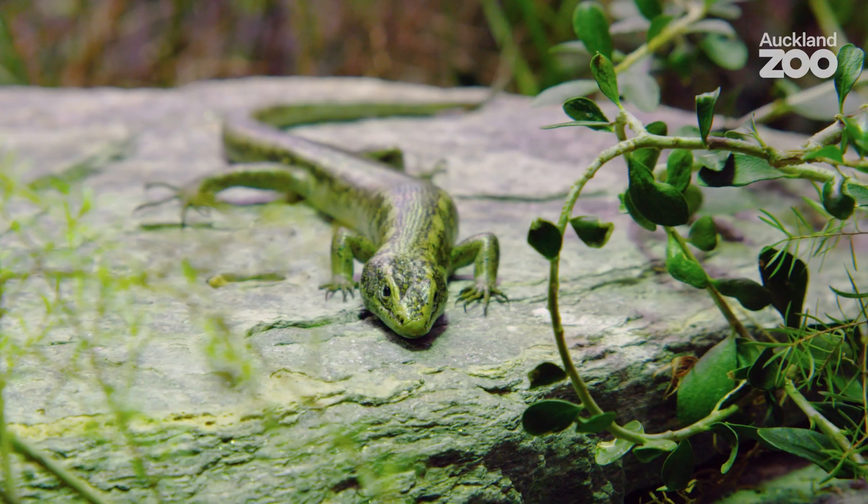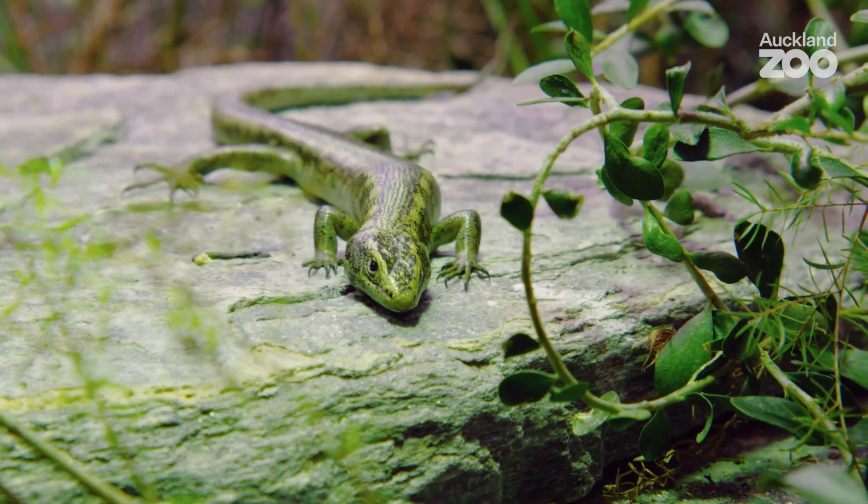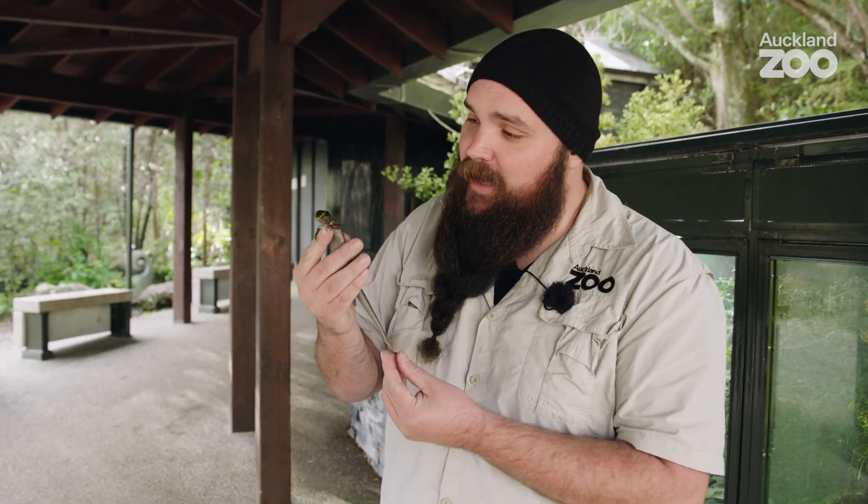Kia ora, my name is Dave and I'm the team leader of Ectotherms here at Auckland Zoo. Today we're going to be taking a look at some of our Grand and Otago skinks, showing you a little slice of their world. This beautiful animal in my hand is an Otago skink — more specifically, she is an Eastern Otago skink.